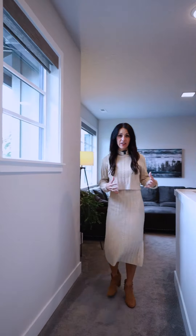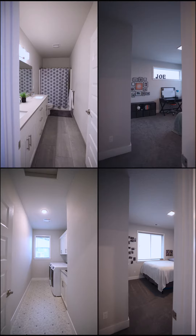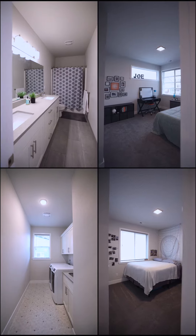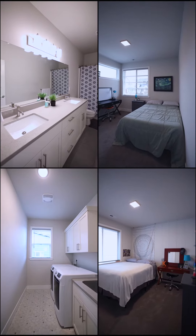One thing you'll really appreciate about this upper level layout is this amazing loft area. It is separate from the downstairs open living space and it really just makes that perfect multi-use functional area. In addition to the primary suite on the upper level we have two well-sized bedrooms, a large laundry room, and a hall bathroom.